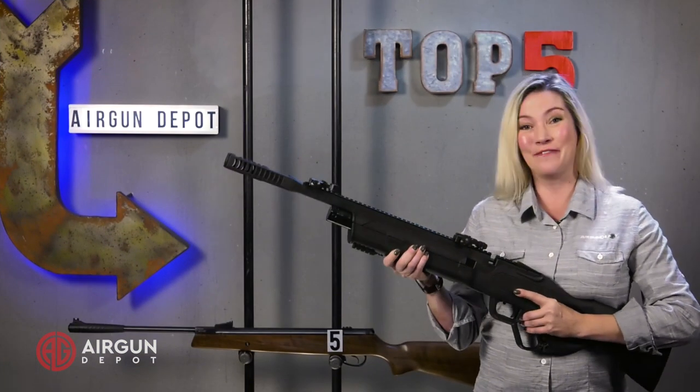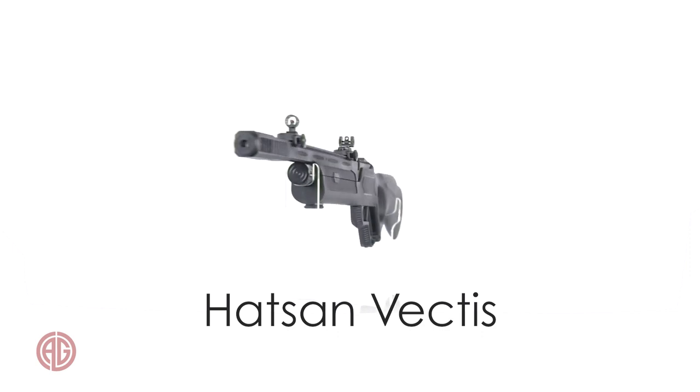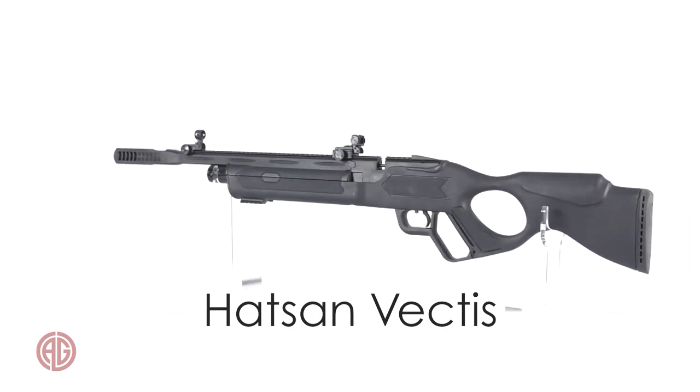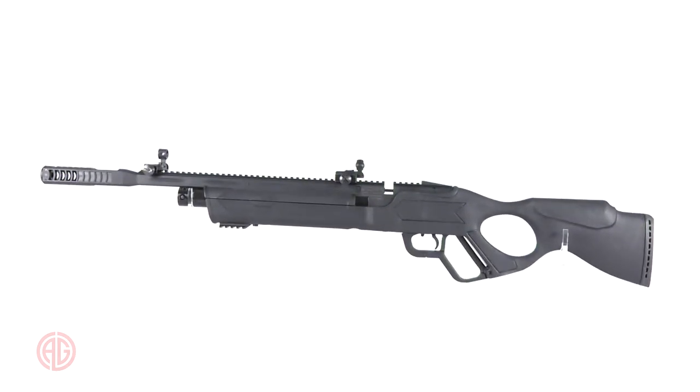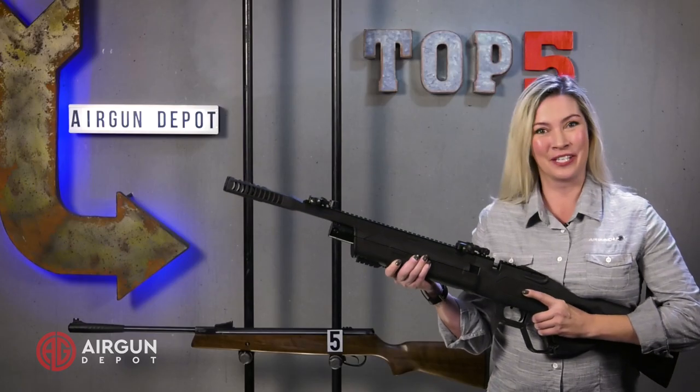Number 4 on our list, the Vectus. Sporting the Quattro trigger, a fully shrouded barrel, and flip-up fiber optic sights, the Vectus is a great value in its price range. But with the short stroke lever action, you now have a gun that is absolutely a blast to shoot. And with practice, you can shoot it almost as fast as a semi-automatic. This is one that you're definitely going to enjoy.